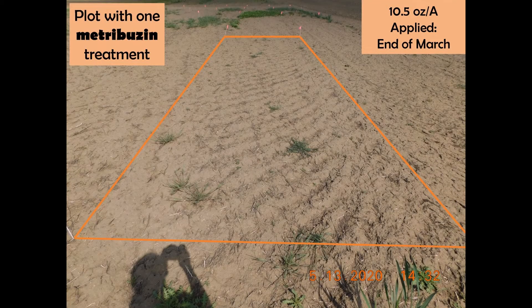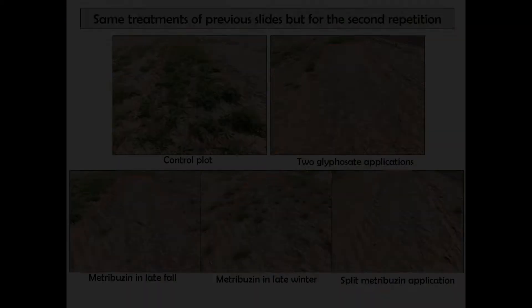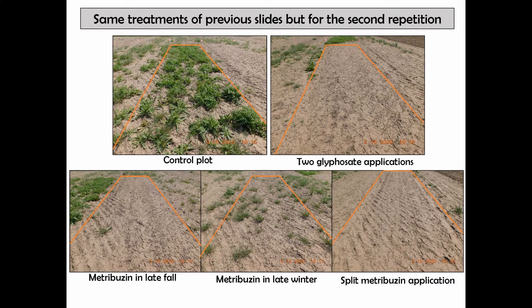This is the same rate of metribuzin but applied at the end of March. And this is the same rate but split in two applications, one in mid-November and the other at the end of March. In this slide you can see the same treatments in the second repetition of the trial, which had four repetitions. You can see that the weed control of metribuzin applied in late fall or in a split application is comparable to the two glyphosate applications.